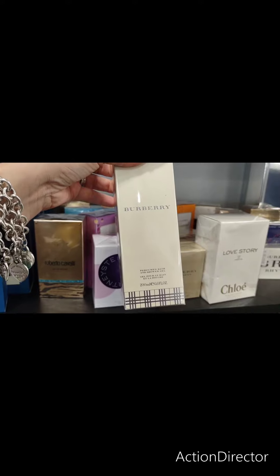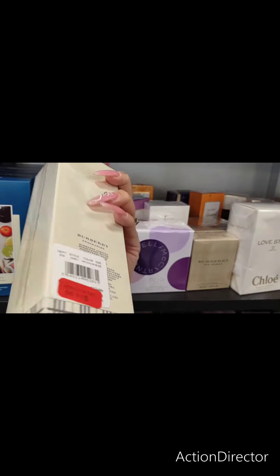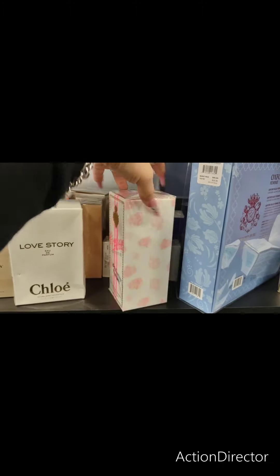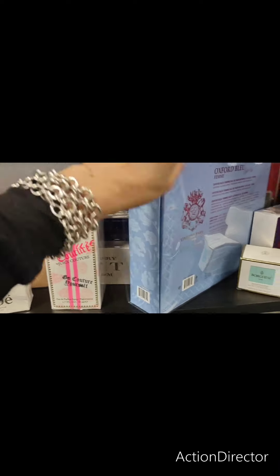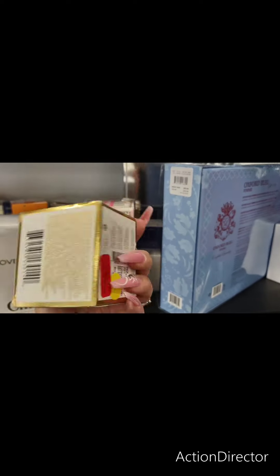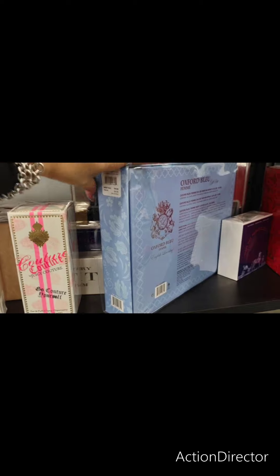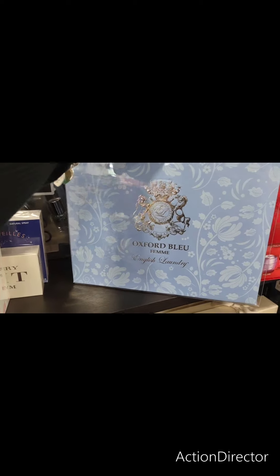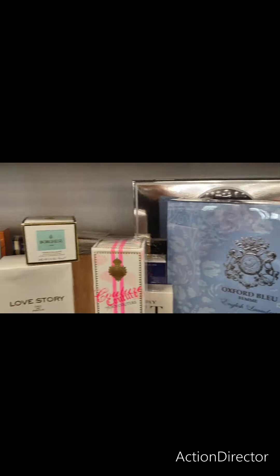More Burberry — oh, this is perfumed bath and shower gel. That's on sale for $14.99, that's actually pretty good. You also have the Juicy Couture, that's going to be $49.99. This is mud for delicate dry skin — $9.97, that's actually really cheap. Oxford Blue English Laundry, $29.99 — that's not bad for a set.